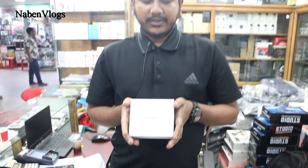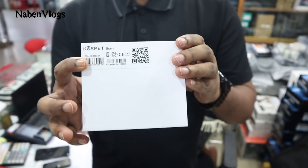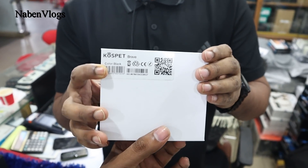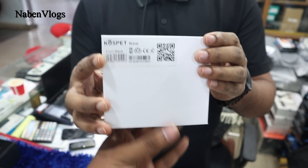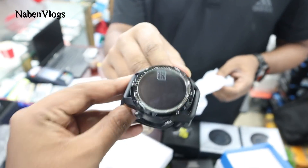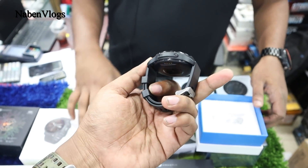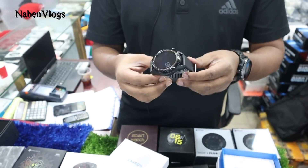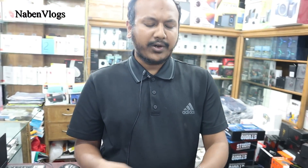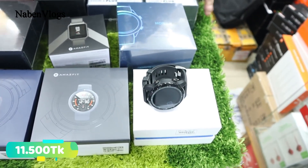The model number is Cospet Brave. This one is 4G supported with 2GB RAM. Let's open it — this one has a silicone belt. The belt can be changed. The price is 14,500 BDT, and the next model is 15,500 BDT.